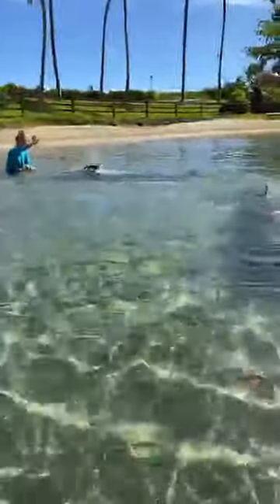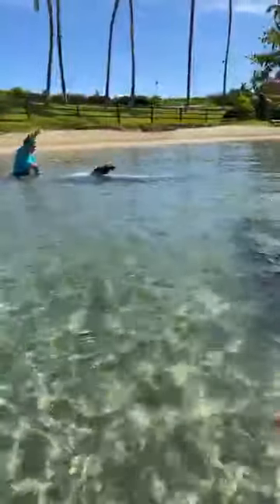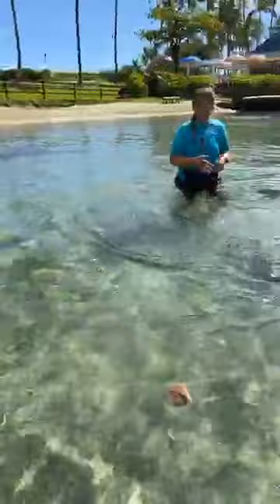Thank you so much for joining us here today at Dolphin Quest Hawaii. We hope you'll come back tomorrow and join us at 9:30 a.m. Hawaiian Standard Time to learn a little bit more about our dolphins and what you can do to continue to stay connected to our family here and hopefully feel inspired to do your part to conserve our natural world. From myself, Sarah, Polia, and Pele — we'd like to say aloha!